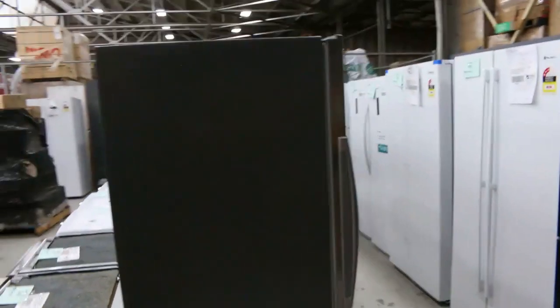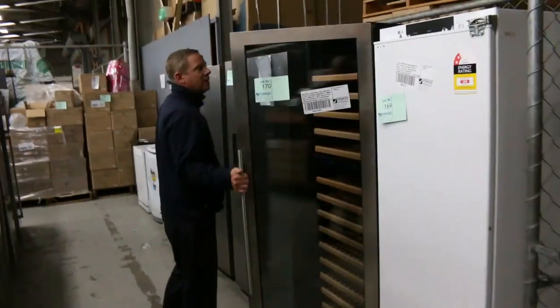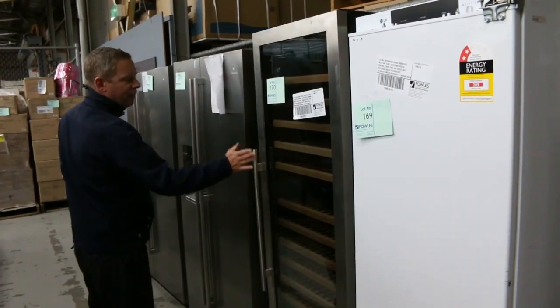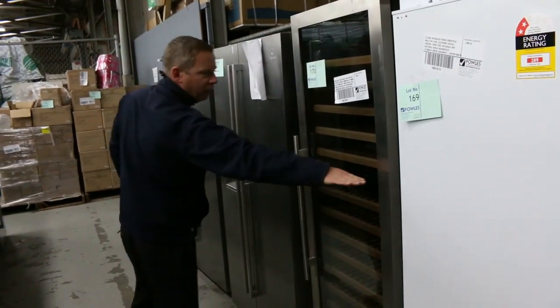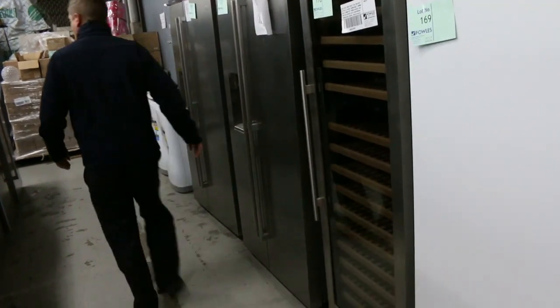Heaps of fridges through here, a couple of top-load washing machines, and there's a nice big wine fridge — we'll get that going around $750 this week. It's a beautiful dual zone wine fridge, so you've got one temperature zone on one side and one temperature zone on the other, with a 12-month warranty as well.